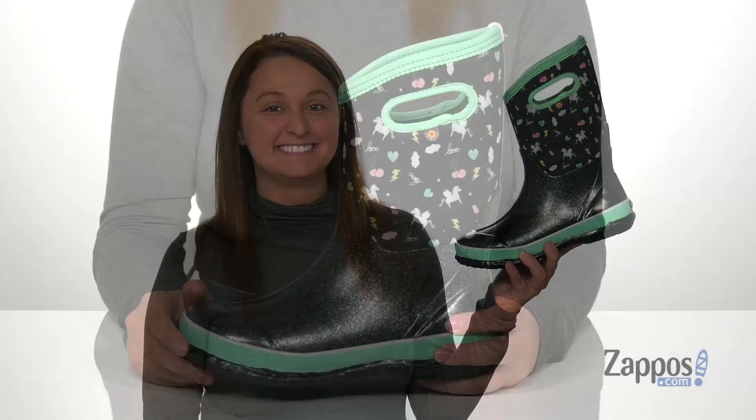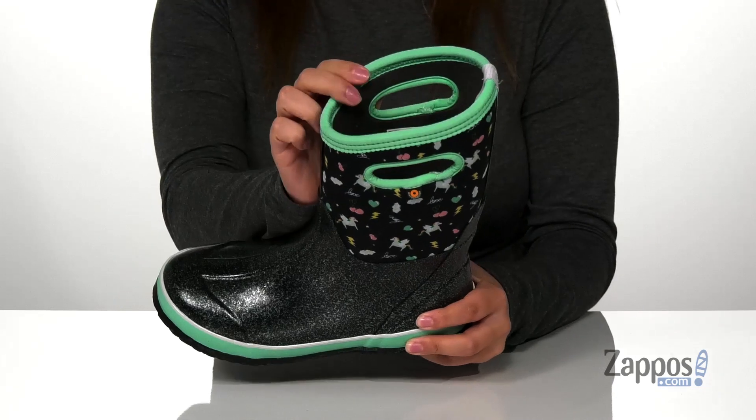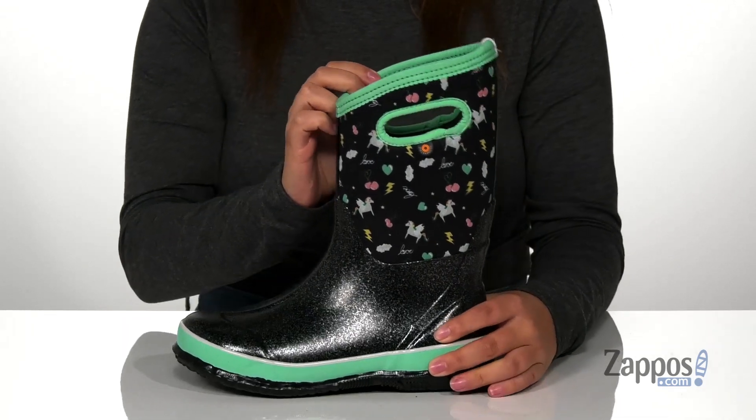Hey y'all, it's Katerina from Zappos.com and this is Classic Pegasus by Fox Kids. These boots have a textile and synthetic upper with a really fun design on the shaft. The inner lining is textile.